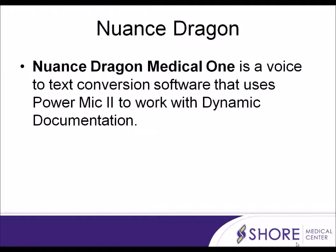Nuance Dragon Medical One is a voice-to-text conversion software that uses PowerMic 2 to work with Dynamic Documentation.